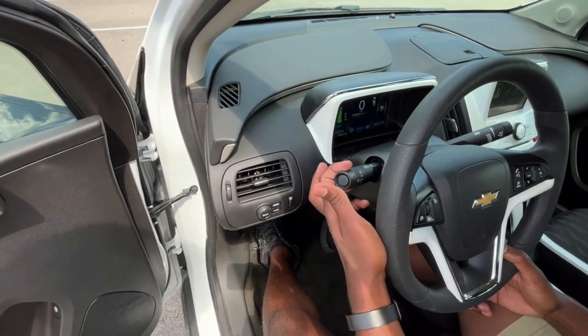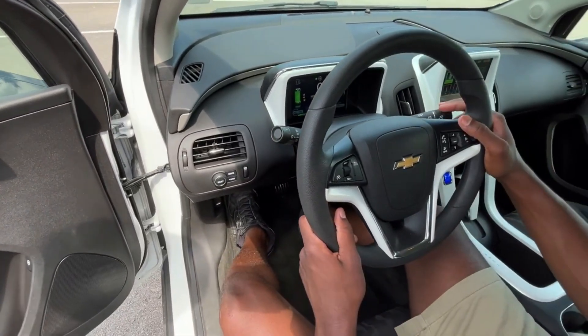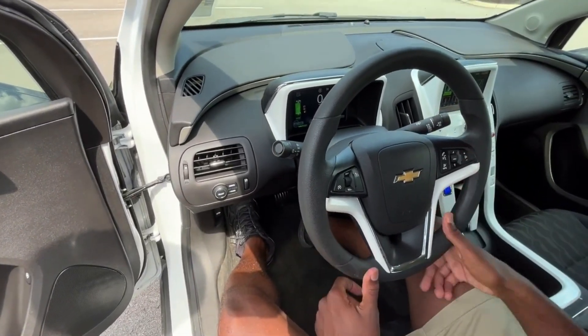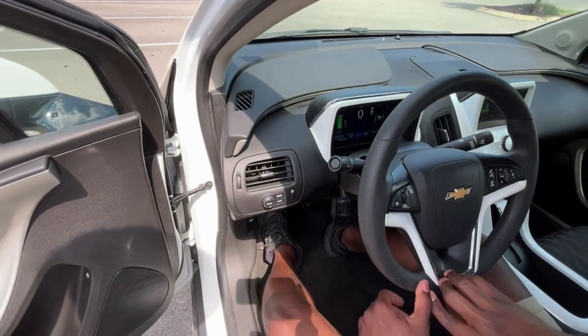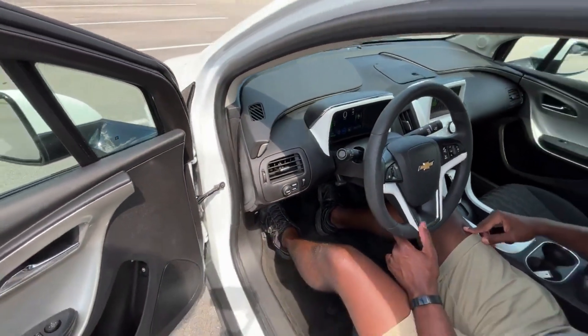We have our headlamp controls, blinker, windshield wipers. And this one has a check engine light on — it's puttering just a little bit. But we'll see if we can test it on the test drive as well.